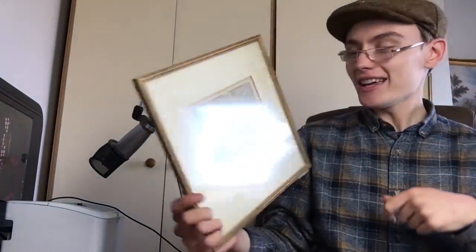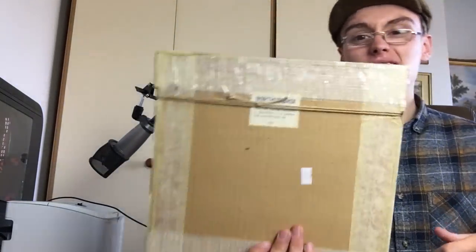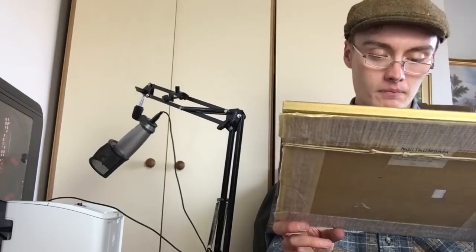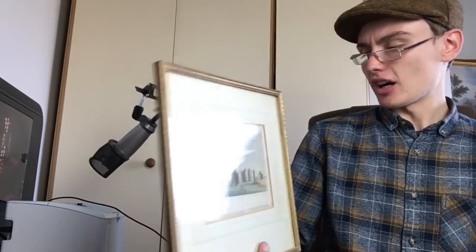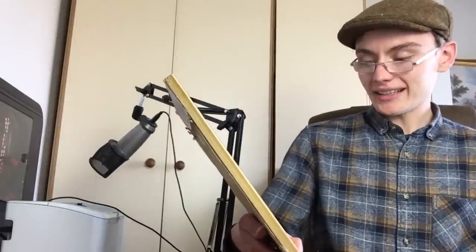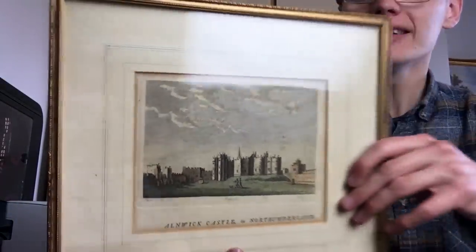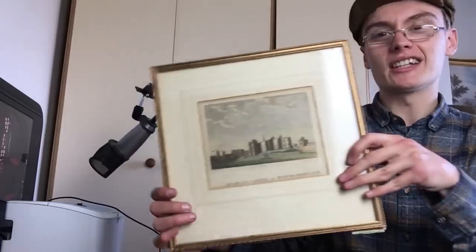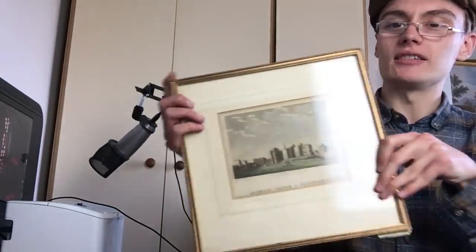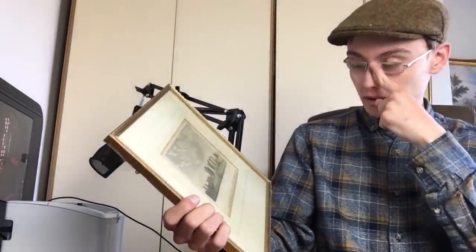Here's one where the frame isn't in good condition — it's got cardboard on the back and is very flimsy. I'll probably have to sell this one a bit cheaper because of that. This is Alnwick Castle in Northumberland. It's still a nice-looking item but unfortunately the frame lets it down — it's a bit rattly too. Bit of a shame.